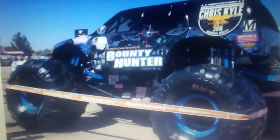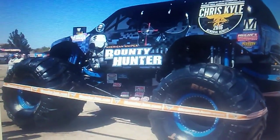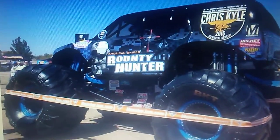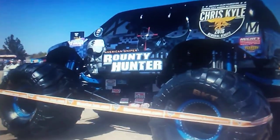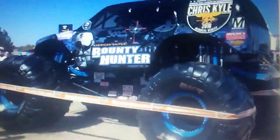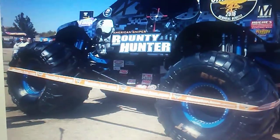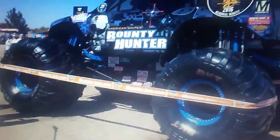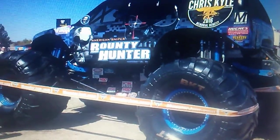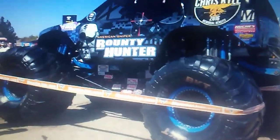Number 2: The American Sniper Bounty Hunter from World Finals 17, which he raced after that point. I really like the camo — the black and blue camo looks really nice. I like the Chris Kyle memorial on the side. Unfortunately they didn't make a die cast because they don't really put promotions of people on the truck, and I don't see Hot Wheels or Spin Master ever making this truck in die cast form.